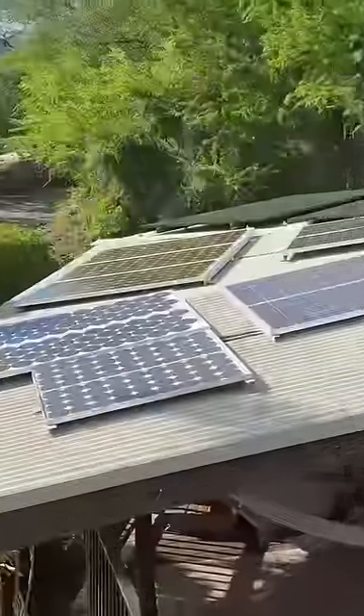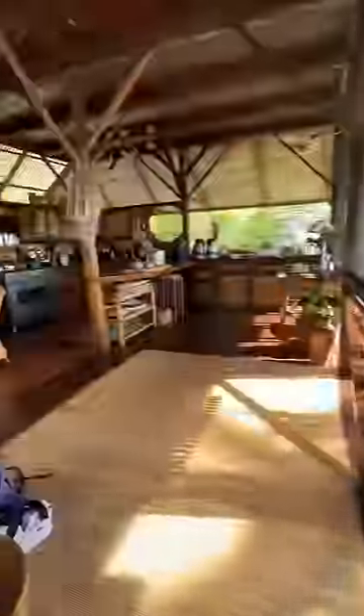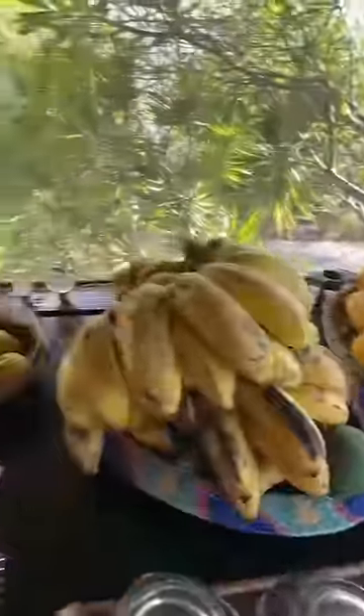This is how we get electricity — solar power. And my favorite part of the whole treehouse, the coconut kitchen.